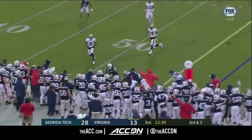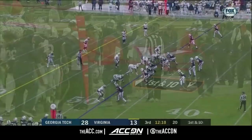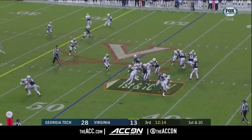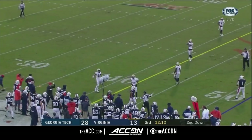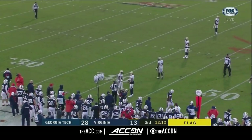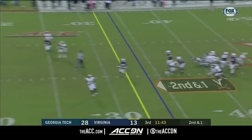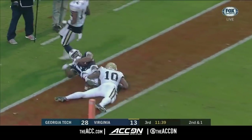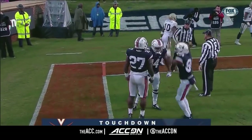Here is Zaccheaus out in the flat — that'll be close to a first down. Lawrence Austin ran him into the Virginia bench. That ball thrown incomplete — late flag. Levrone the intended receiver. Lamont Simmons is going to be called for a defensive hold. Now go to the air — Levrone looking deep, Benkert the throw, and the catch! Andre Levrone's fifth touchdown catch of the year.